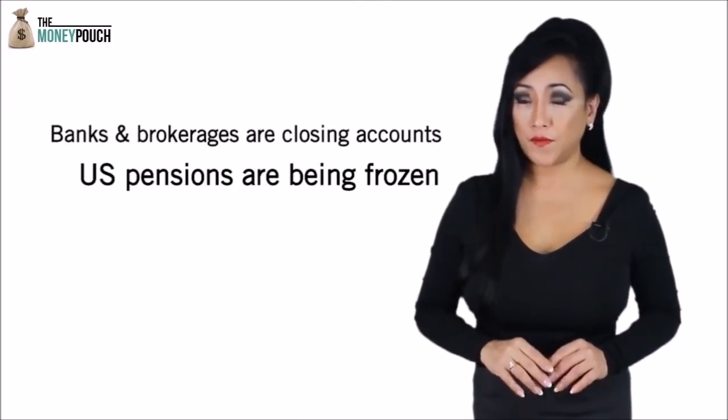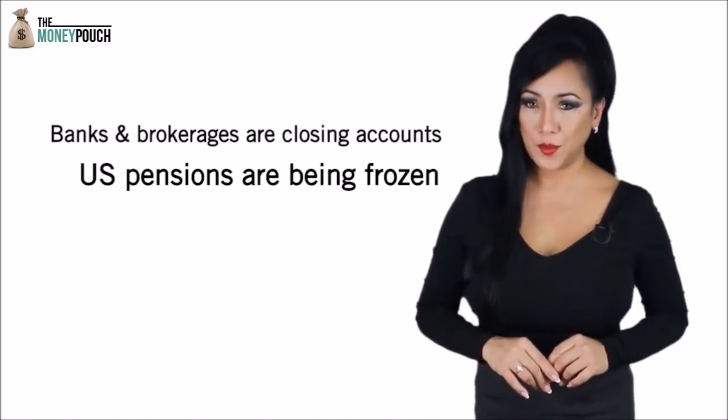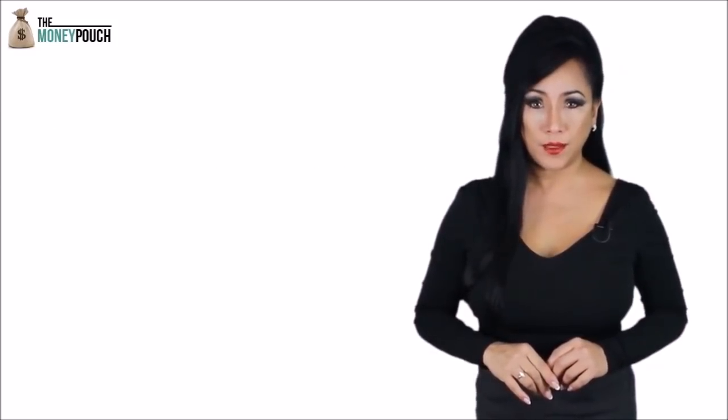Thanks to FATCA, foreign banks don't want to deal with American clients, and American brokers such as Merrill Lynch, Morgan Stanley, USAA, Fidelity, UBS, Wells Fargo and others are closing the accounts of American expats who are no longer residents in the United States. Americans abroad are facing account closures by not just brokerages and banks, but also freezing of their pension plans such as their 401ks or Roth IRAs.